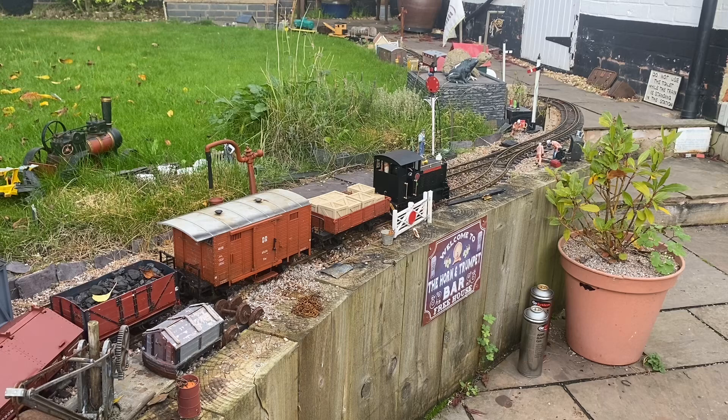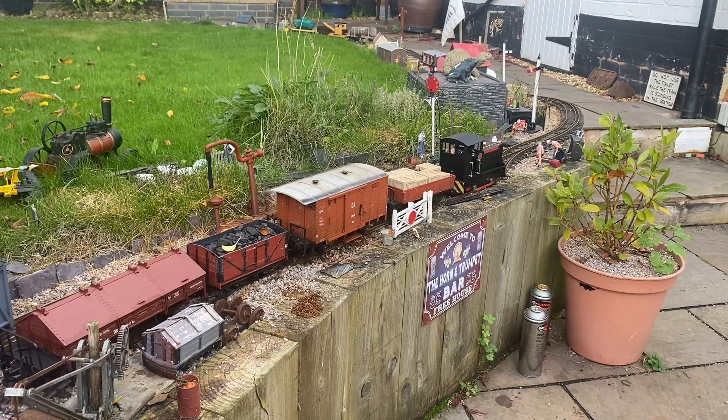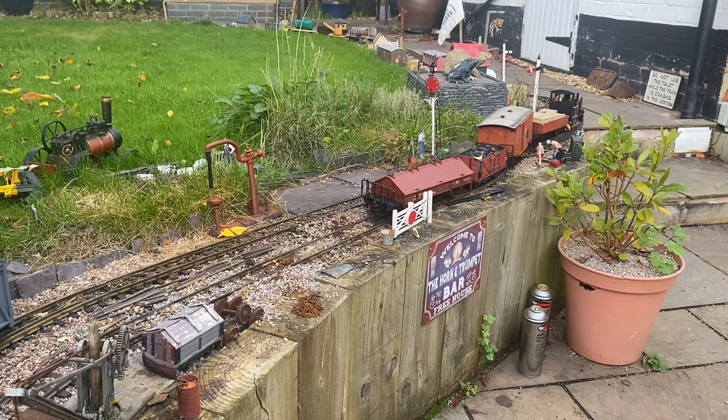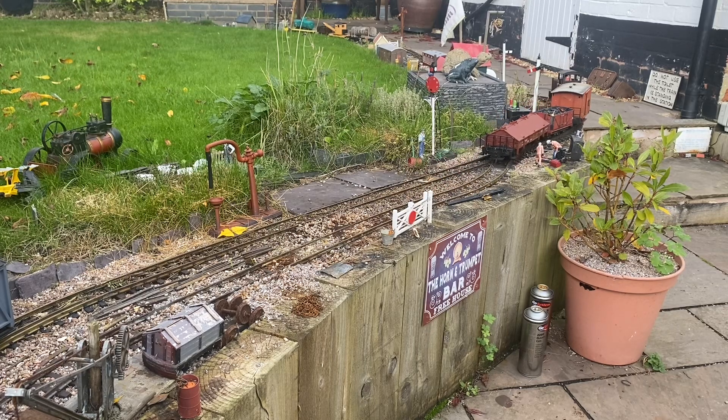The loco's horn is sounded to signal to people when it is about to move, to the signaller when it is clear of points and ready for the points to be changed, and to the guard. The guard also blows their whistle on occasions to signify to the driver when the train is clear of the points, if the driver's view is obstructed.